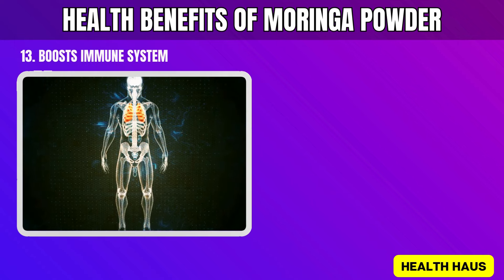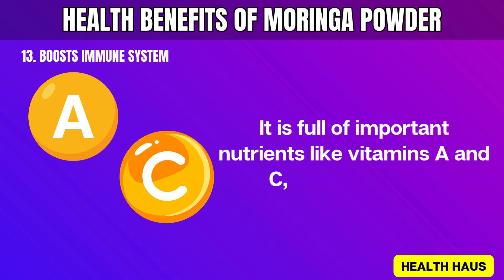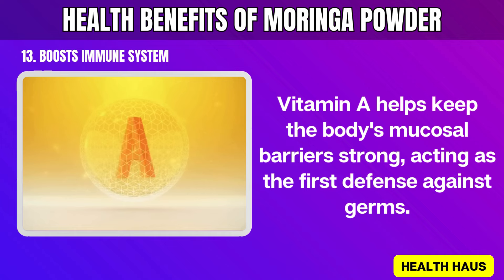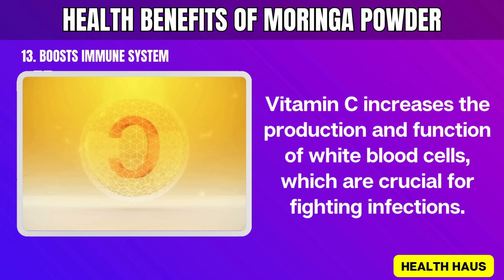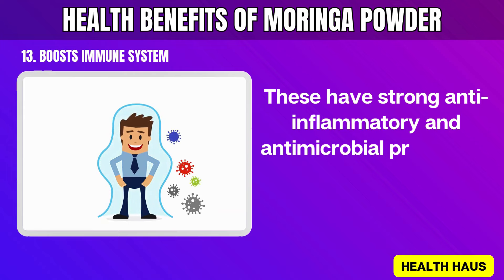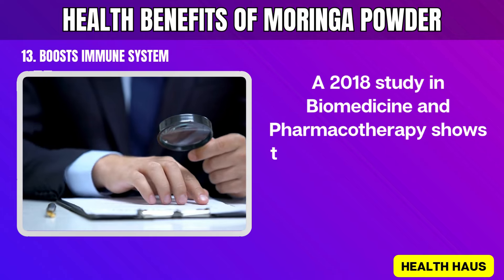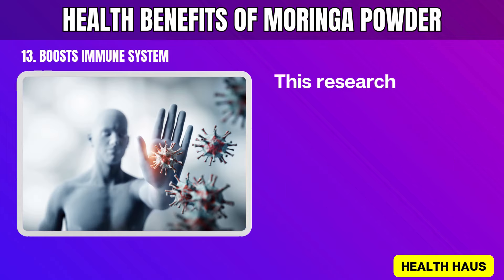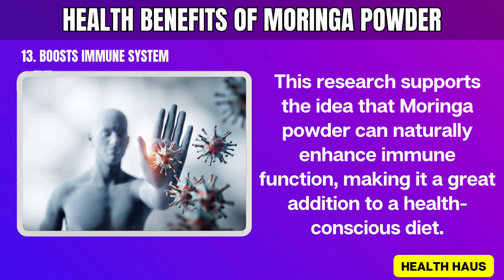13. Boosts Immune System. Moringa powder is great for boosting the immune system. It is full of important nutrients like vitamins A and C, as well as other antioxidants. Vitamin A helps keep the body's mucosal barriers strong, acting as the first defense against germs. Vitamin C increases the production and function of white blood cells, which are crucial for fighting infections. Moringa also has compounds like quercetin and kaempferol, which have strong anti-inflammatory and antimicrobial properties, making the immune system more effective. A 2018 study in Biomedicine and Pharmacotherapy shows that Moringa leaf extract significantly boosts the production and activity of immune cells, supporting the idea that Moringa powder can naturally enhance immune function.